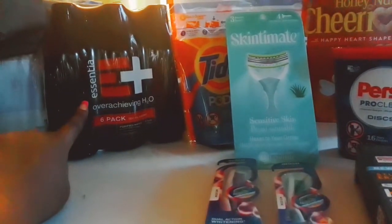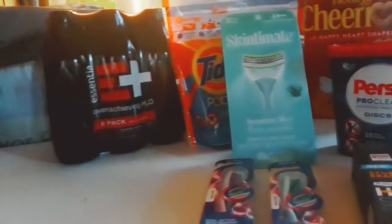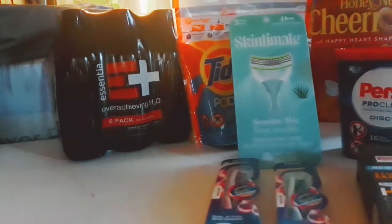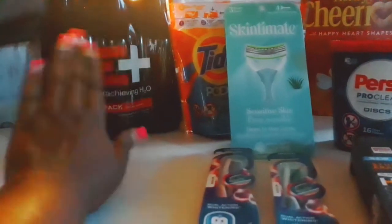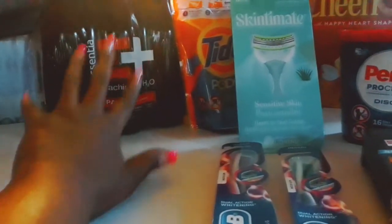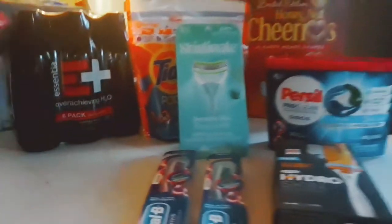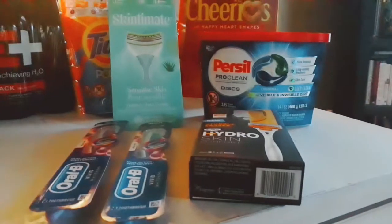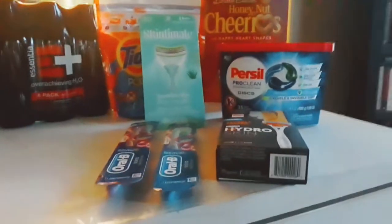Back here I also have Essential water — this is going into my son's school lunch bag. I love this water and I didn't know they had it in a small pack. The original price was $6.79 for six bottles, so about a dollar and some change each. I didn't save anything on these — just paid $6.79.